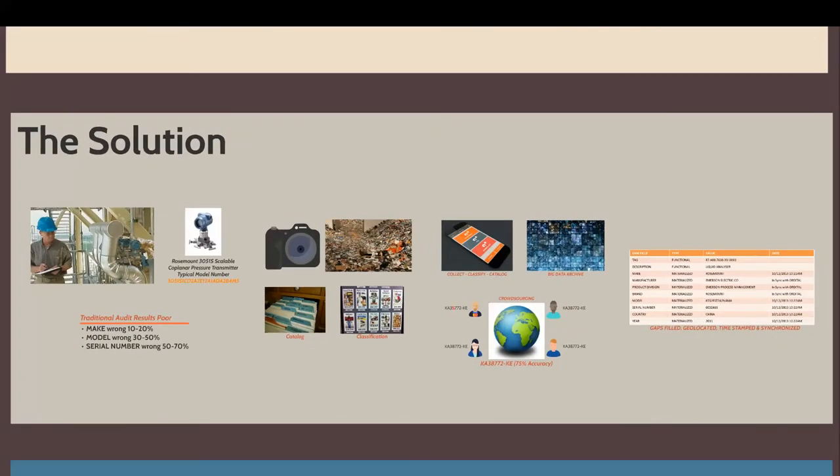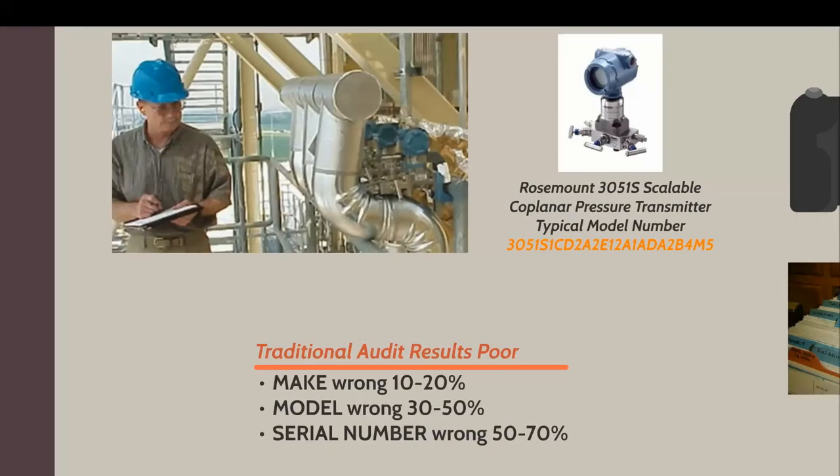The solution to the problem — it's not a new problem, it's been around for a while. People traditionally send people out with a clipboard or maybe these days a handheld device to go and start keying in data. When I started Auditle, I didn't expect to find this, but we've been comparing traditional audit results and we're finding really, really poor numbers. It's a really inaccurate process. Whether it's writing it down or keying it in on a handheld device, you're going to get really huge errors. I've included here a typical example of a Rosemount transmitter. Keying that in sitting at your desk would be difficult; doing it out in the field is horrendously difficult.